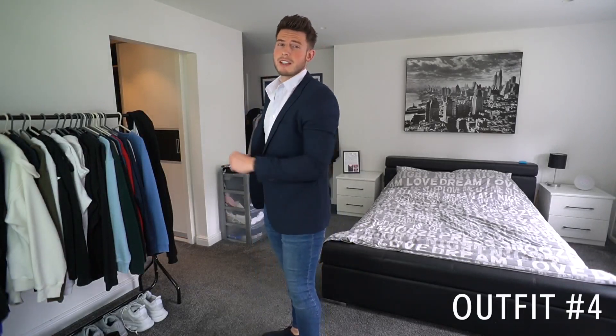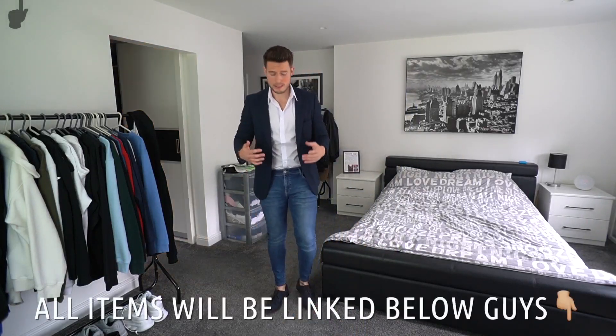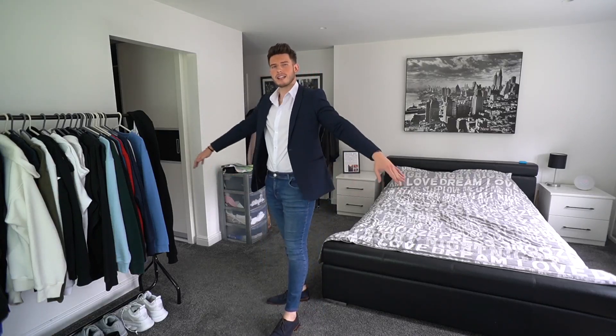Outfit number four — we have gone for the blazer. So this blazer is from Topman, we've got the same white slim fitting shirt from H&M, and then we've got the jeans from Legend London — the slim fit jeans in the most popular blue colour, which I think contrasts quite nicely with the blazer. Then on the bottom for shoes we've got some Oliver Sweeney navy suede shoes, which are very nice, very comfy — a very decent outfit, proper smart for a nice occasion.